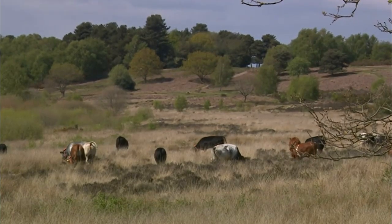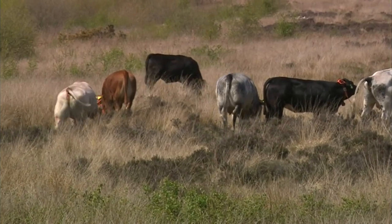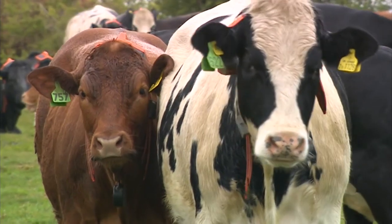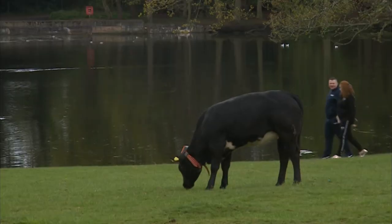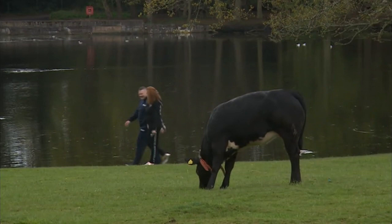In Sutton Park, in between the showers, these cattle are doing their bit for conservation. One of the big benefits they have to the site is their dung — it provides a fantastic resource for a whole range of invertebrates, which then goes on to feed birds and bats at night time. So just for that alone, they're worth their weight in gold.